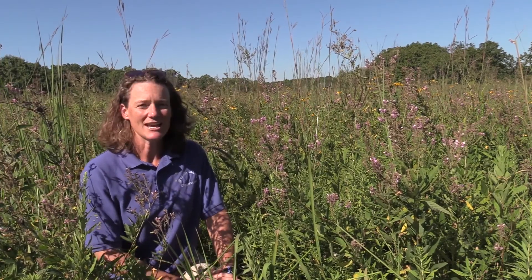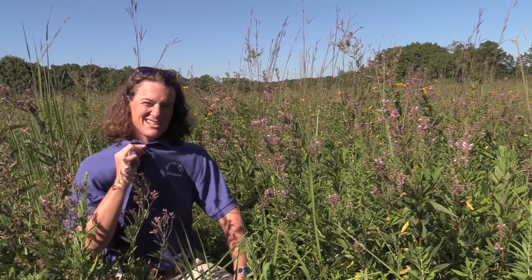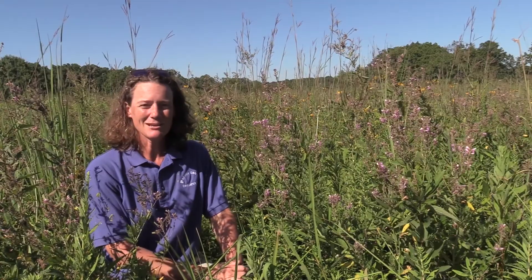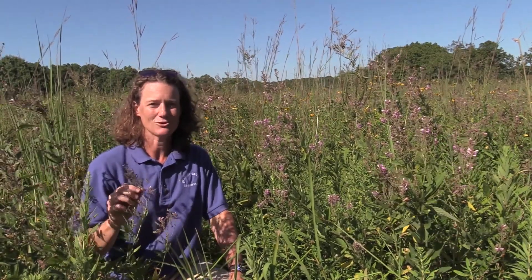So I have one question to ask. Have you ever gone on a fall hike and come back covered in seeds? Happens to me all the time. Basically what that means is you've done your part to help disperse the seeds of tick trefoil.